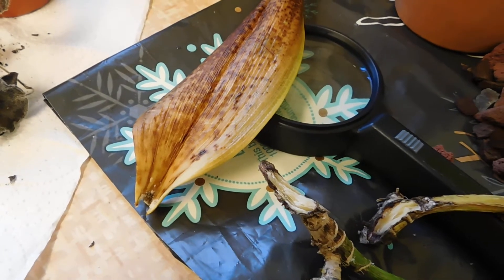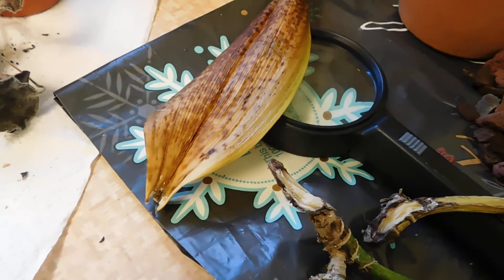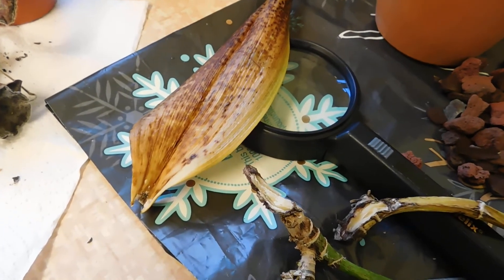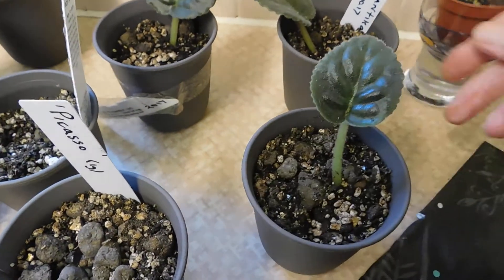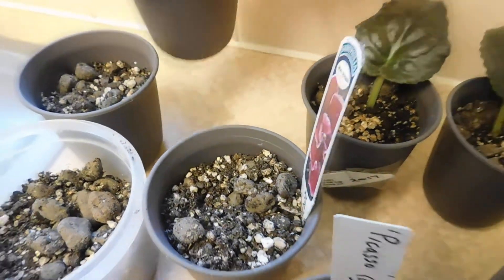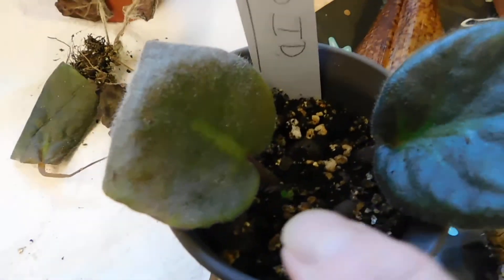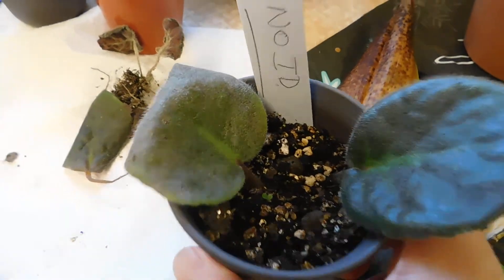Hi folks, it's Margaret again from ME's Orchids. I wasn't going to do another video today, but I decided to look at the African violets and see how they were going on. Can you see that little tiny — there — that's a new little leaf coming now.